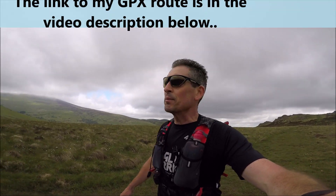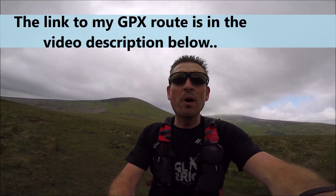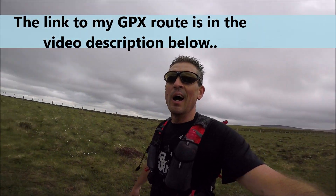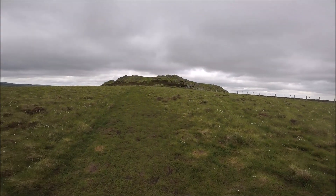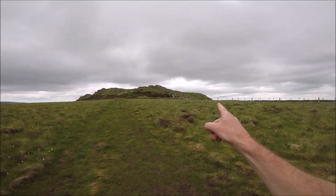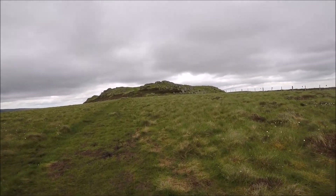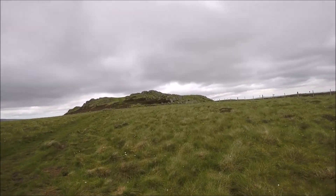Hi everybody, welcome to the base of Hedgehope Hill. This is where we left you on video 2 and you will arrive here. This is Long Crags and you are going to take the gate post on the right, heading for Langley Crags.